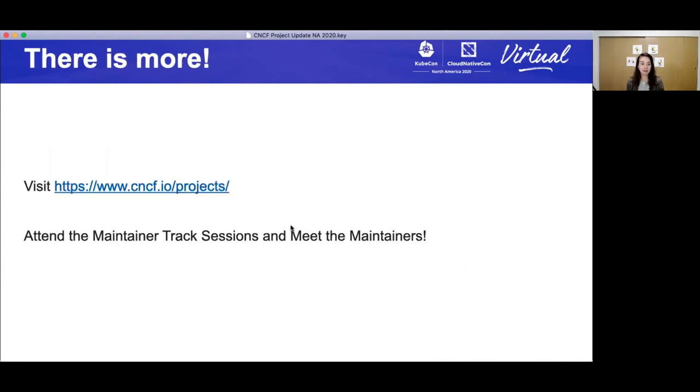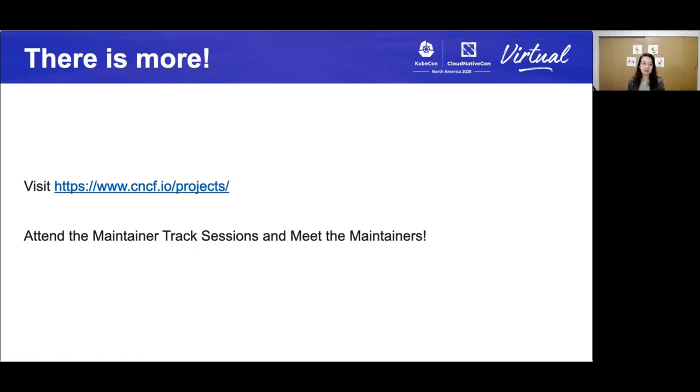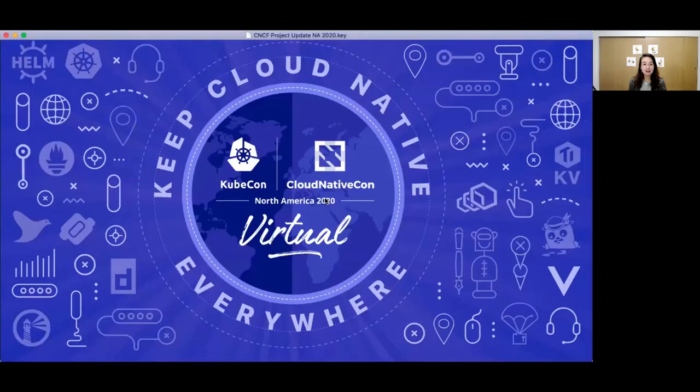Our last message of the day: please go to cncf.io/projects to get a full list of all the different projects that are supported. Also, use the maintainer track sessions to meet the maintainers — I'm sure you have a lot of questions, so please use this time to reach out to find out what's going on with the project and get answers. Thank you very much, everyone. Have a good KubeCon. Bye.